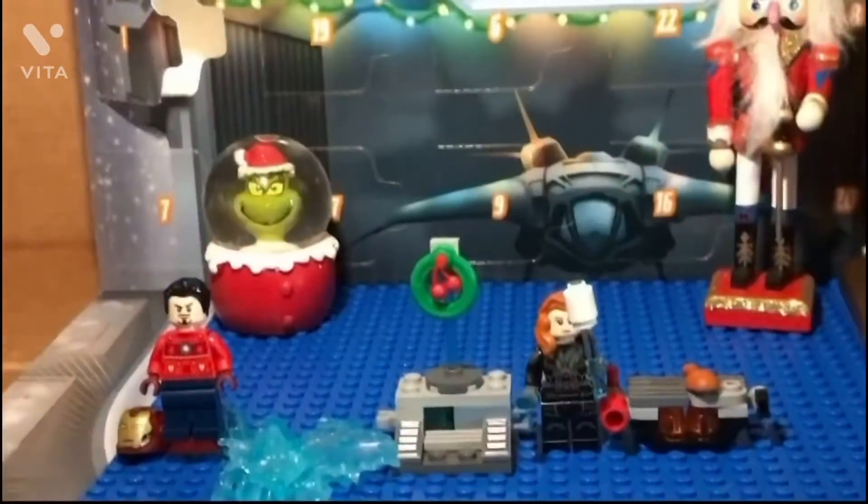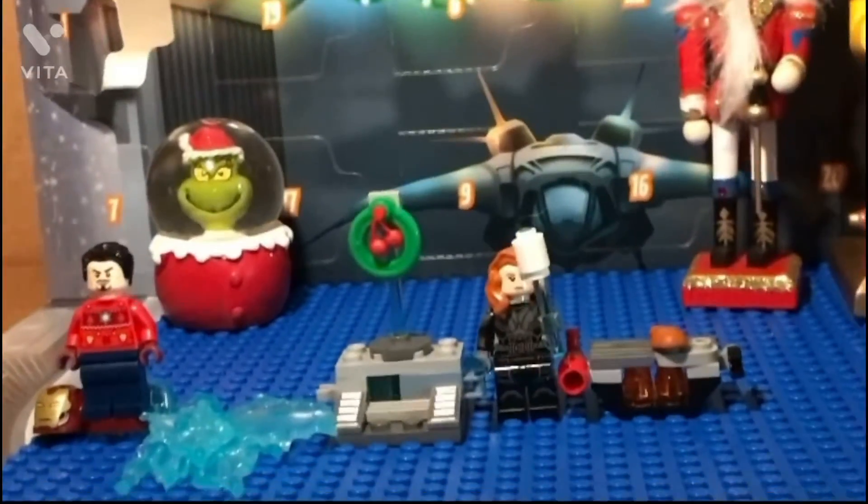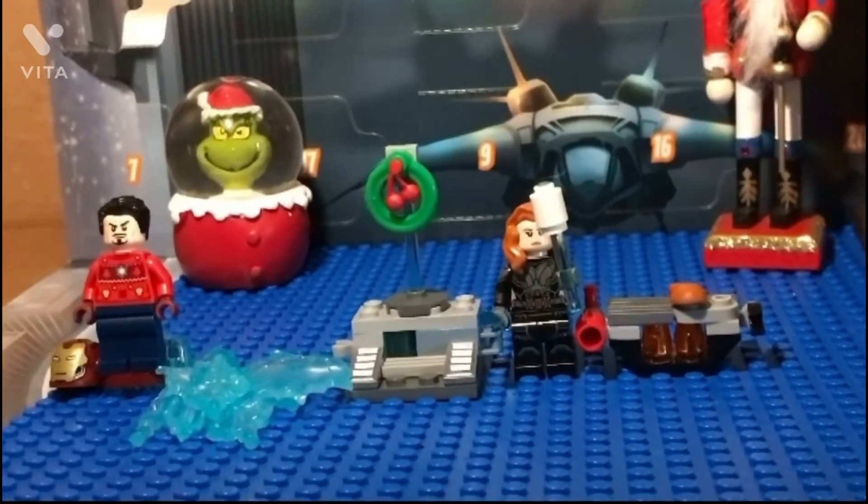I also like the builds — the mistletoe and the grill. And not those blasters; they're just accessories.